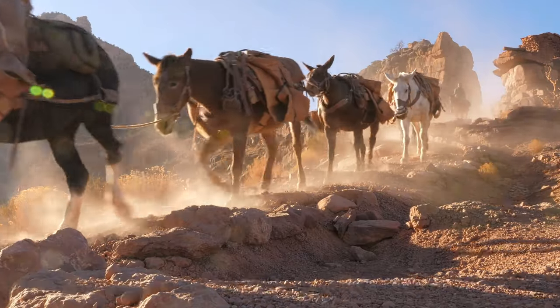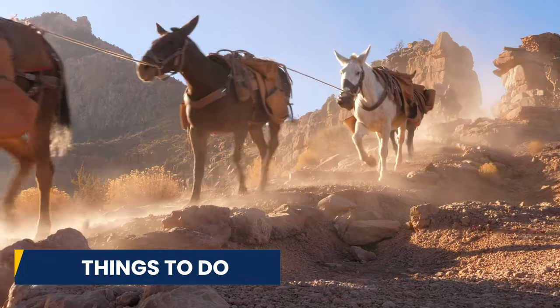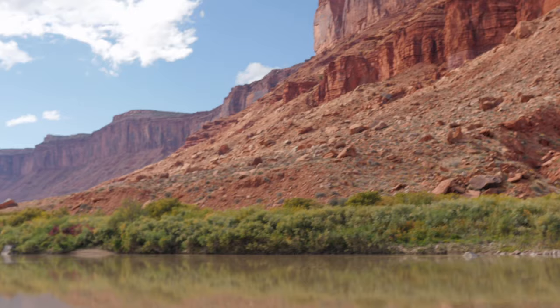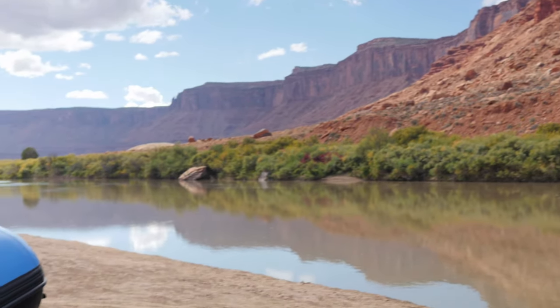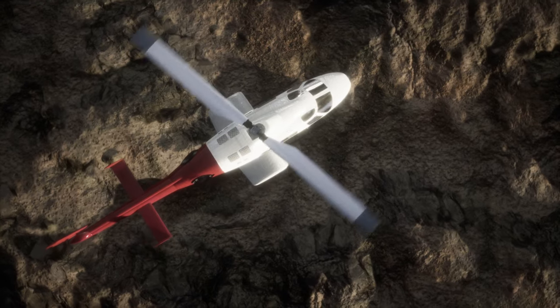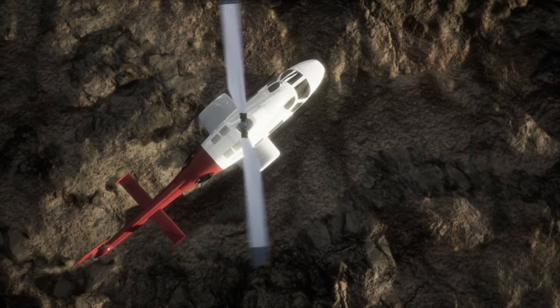When you're visiting the Grand Canyon there are also lots of other things to do other than just visiting the canyon itself. You can go hiking, horseback riding, bird watching, river rafting, skydiving, or you can take a helicopter or airplane tour over the canyons themselves.